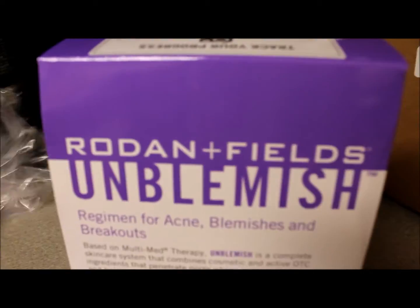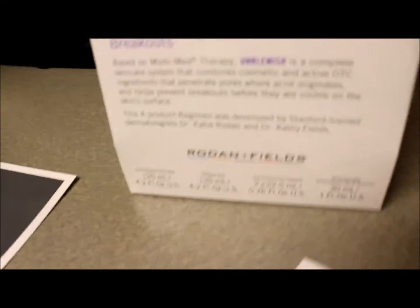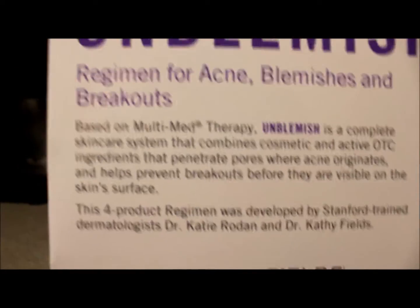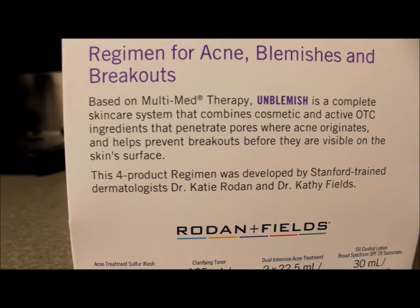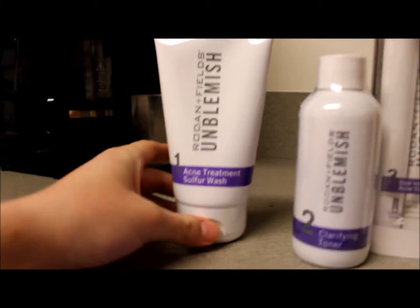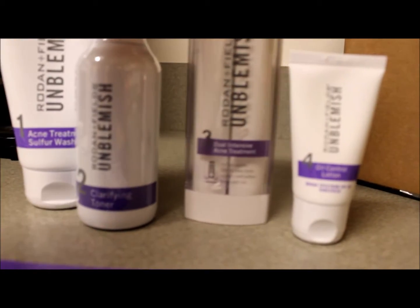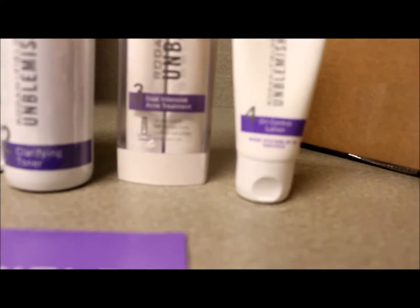Now here is the actual part that I'm super excited about. Yes, I'm excited for the Lash Boost, but mostly because this is what I need — this is for any acne, blemishes, and breakouts. Skincare product regimen. So here are the four products: acne treatment sulfur wash, clarifying toner, dual intensive acne treatment, and then the oil control lotion — which actually has sunscreen of SPF 20.